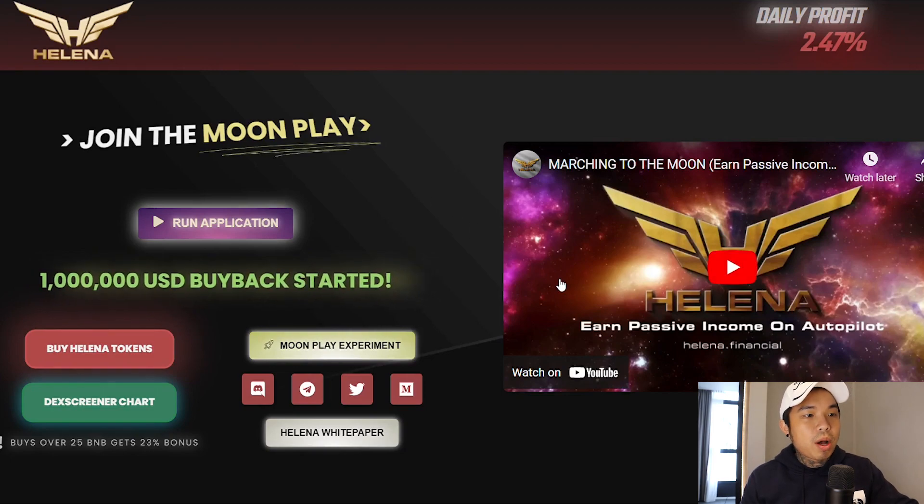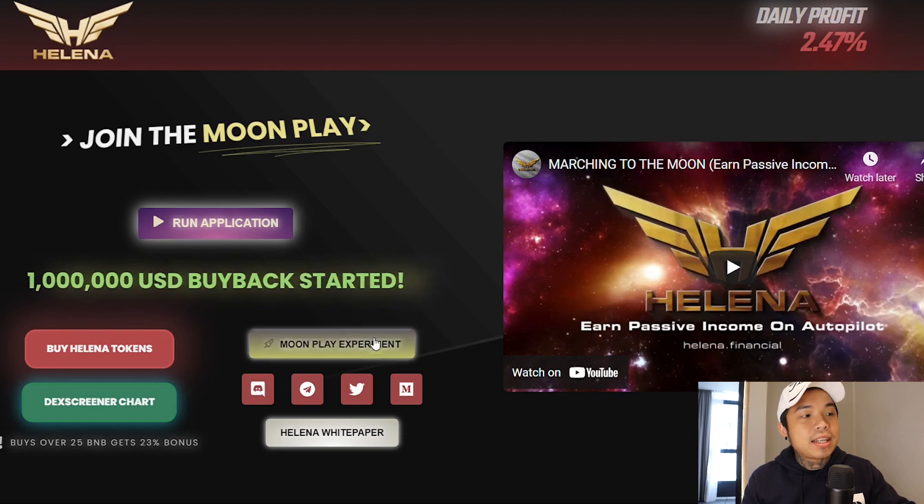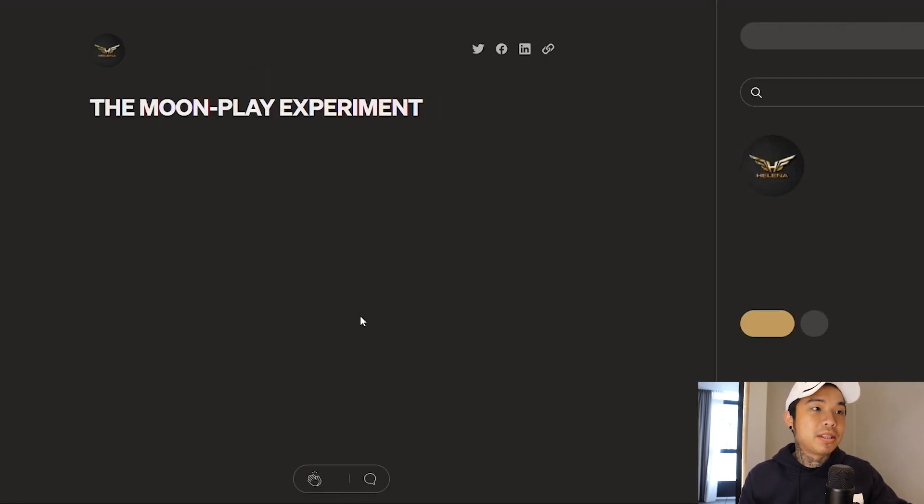So this is the new updated website. You can click on this video here and check it out. They are going insane — they're doing a $1 million buyback. That's a lot of money to be used to buy back. And if you click right here to see their moon play experiment, you can see how they're going to take this project to the moon.